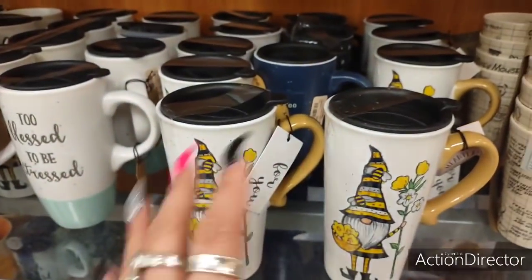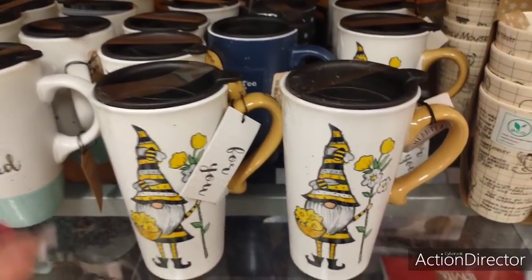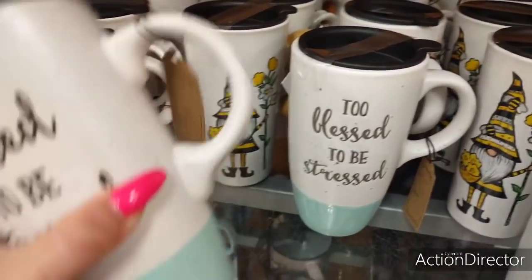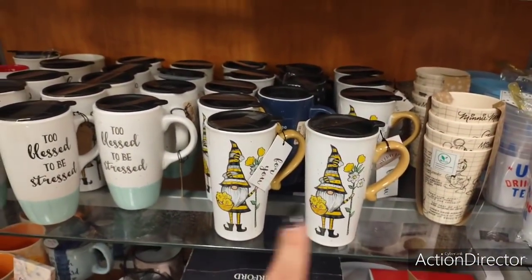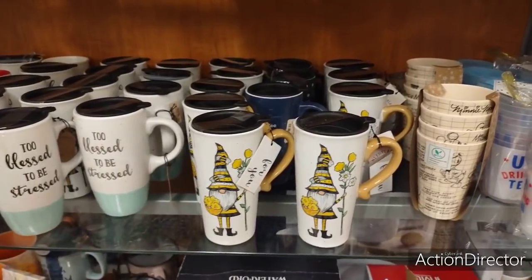This is $5 — you get a $5 gift card, you know, to someone's favorite coffee shop. You have a gift for $10. 'Too Blessed to Be Stressed' — that's going to be the same price, $4.99. I really like those. Those remind me of fall.